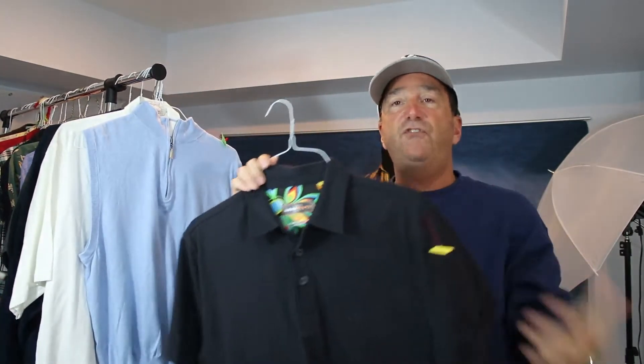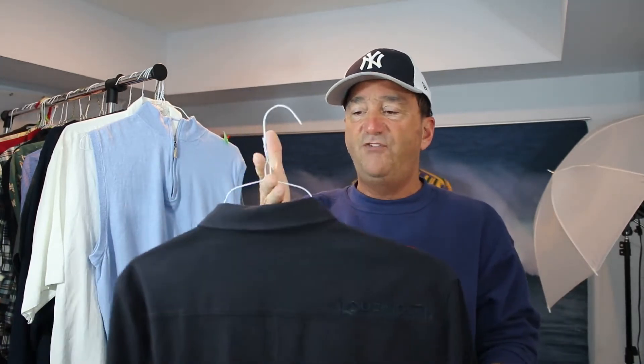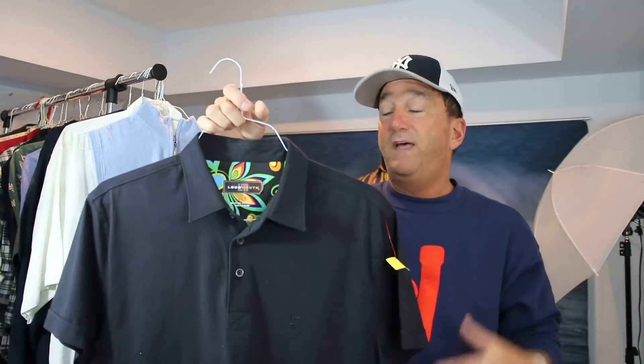Next one is a Loudmouth golf shirt. It's the middle of winter — why are you buying golf apparel? Two reasons: it'll sell, and I got it for a good price. What other reasons do you need if you are a reseller? Here is a Loudmouth blackout shirt. A lot of the Loudmouth golf products have really loud designs on the outside, but this is kind of a subdued one. John Daly, I believe, is the one behind the marketing of Loudmouth. I'm going to list that as a subdued blackout Loudmouth golf polo shirt.